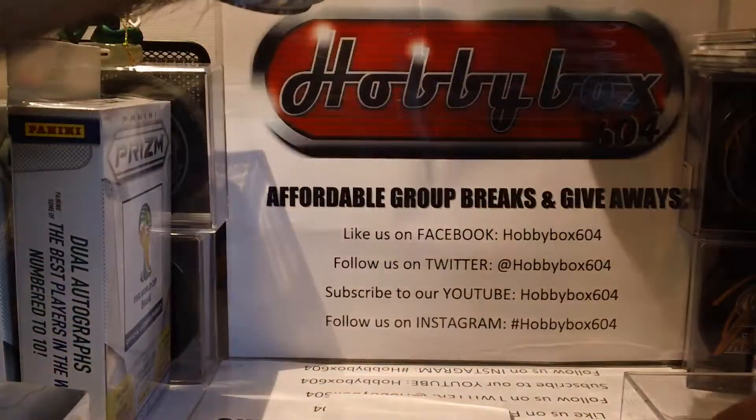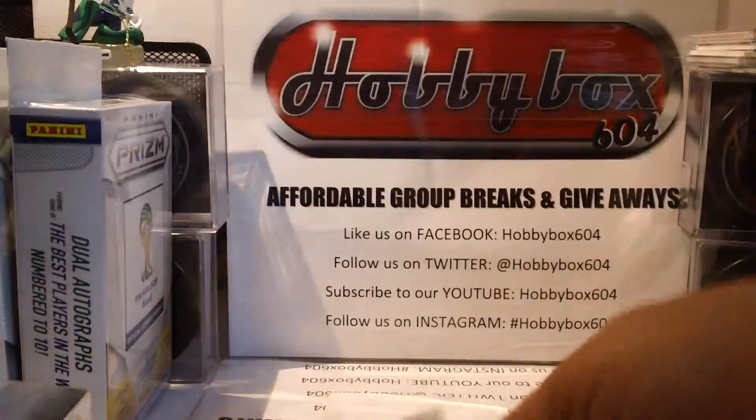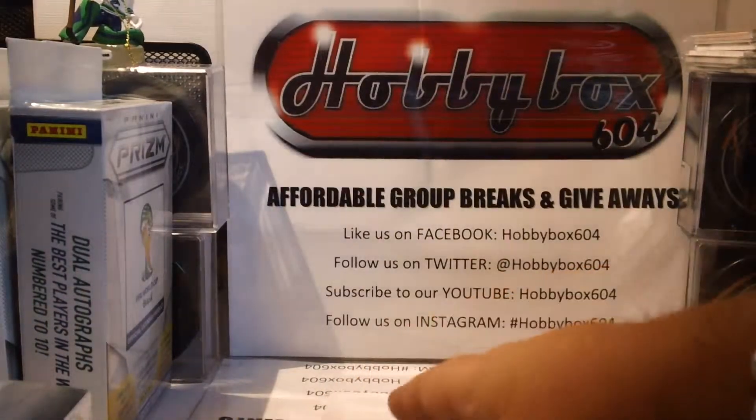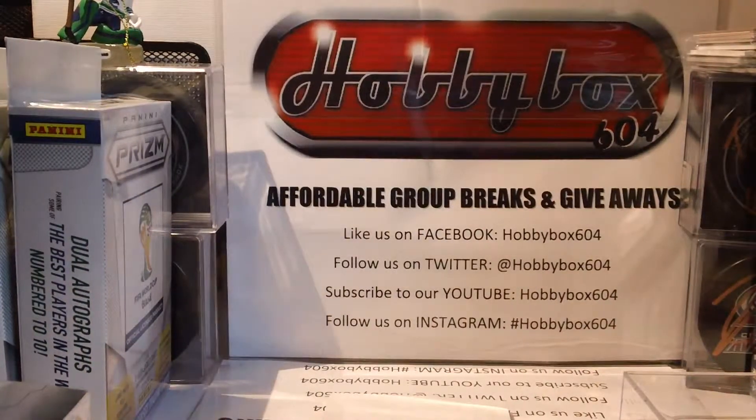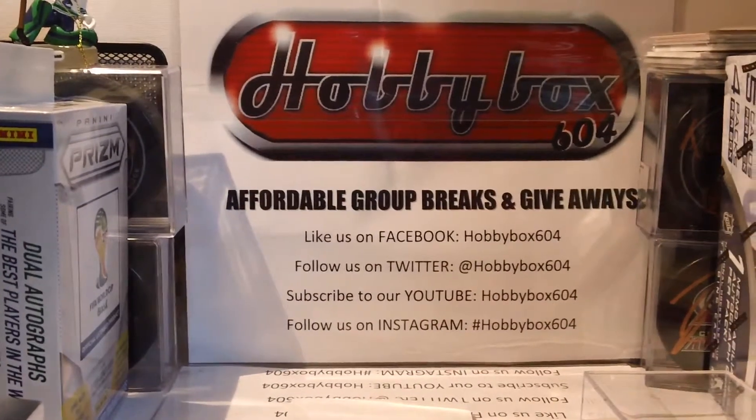Lord Stanley's Mug by ITG — that was it, guys. It wasn't a wow break but it is what it is. Thank you for watching and we'll be back with other breaks later.